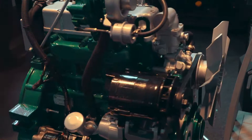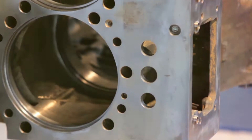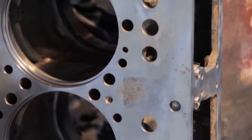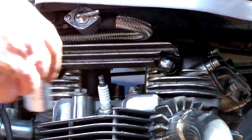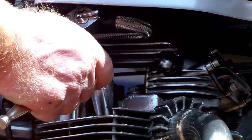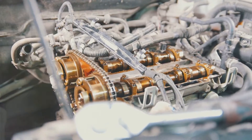The specific firing order for the Dodge 3.6 engine is 1-2-3-4-5-6. This means the spark plug in Cylinder 1 fires first, followed by the spark plug in Cylinder 2, and so on until we reach Cylinder 6. This precise sequence ensures the Dodge 3.6 engine operates at its peak performance.